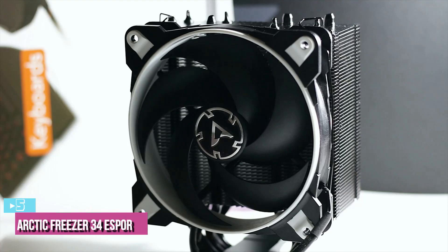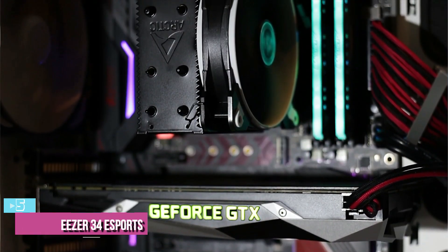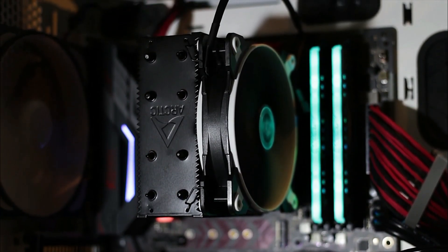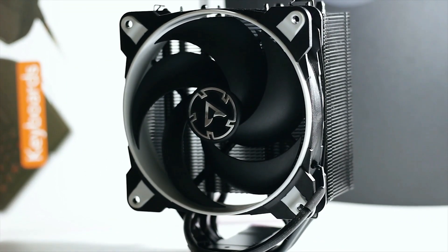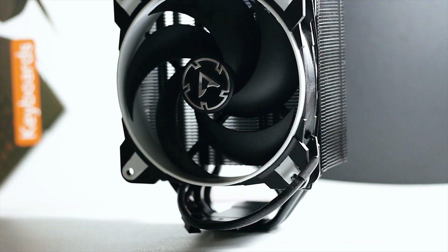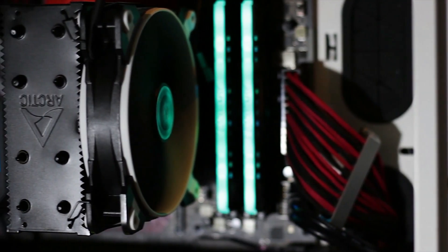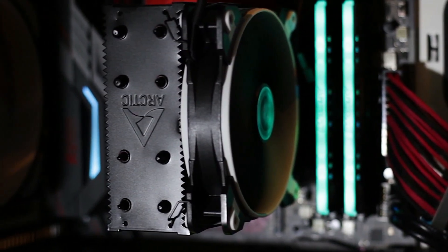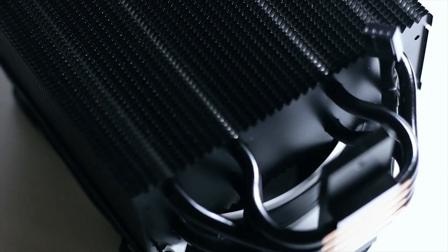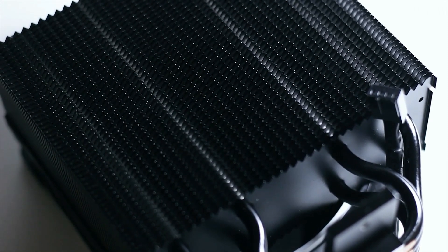Starting up our list with number 5, we've got the Arctic Freezer 34 Esports. The Arctic Freezer 34 Esports is our choice for the best budget air CPU cooler currently on the market. For just under $50 you get an insanely quiet air CPU cooler that comes with dual 120mm fans that can operate in a range of 200 to 1800 RPM.